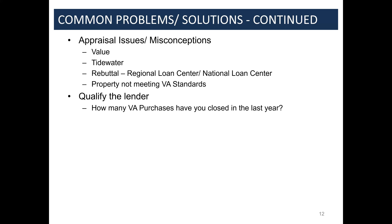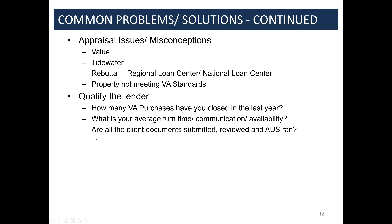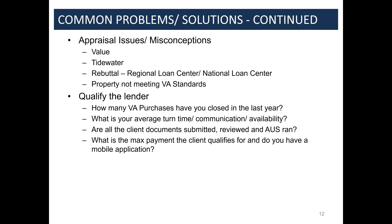Sometimes clients come to you already pre-approved with a different lender. I can't tell you how many times people think they know VA home loans but don't — they might do one-offs here and there. Really ask the hard questions: how many VA home loans has this person completed? What's the average turn time? What's their communication and availability like? Making sure all documents have been submitted and thoroughly reviewed is critical, as is understanding the maximum payment someone qualifies for.